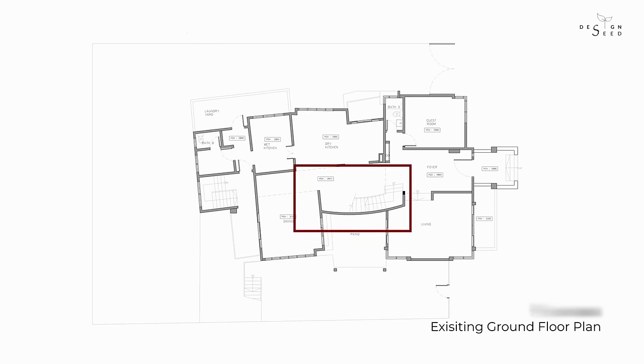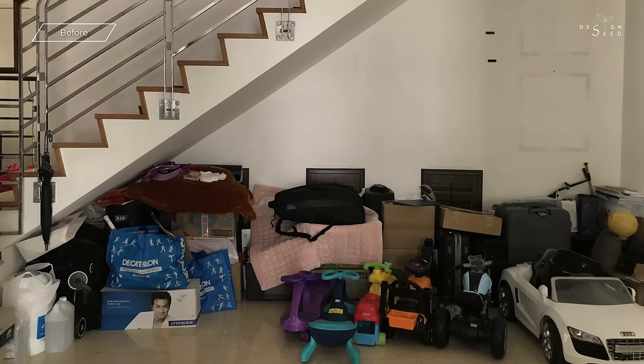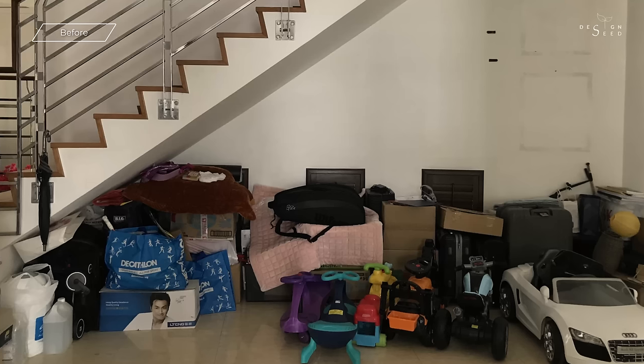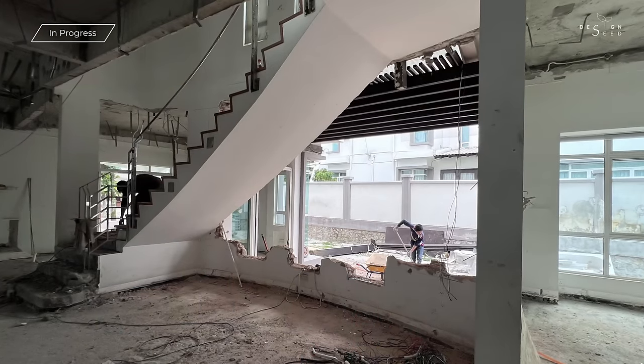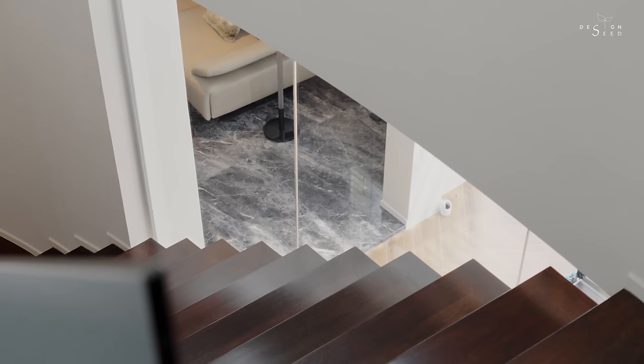The long corridor that leads to the rear of the property was initially untidy and dark. The space beneath the staircase was literally utilised as a storage space. We decided to demolish the wall and create a floating staircase effect that would allow natural lighting to flood into the property.